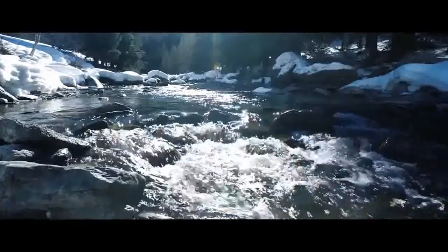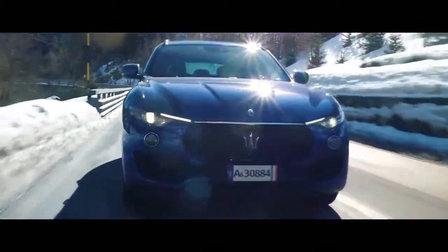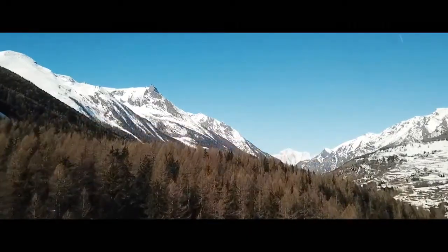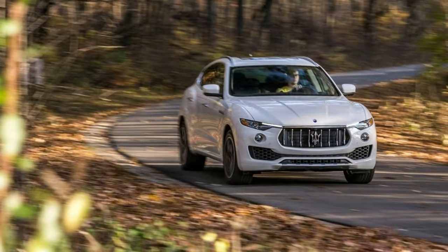2018 Maserati Levante Safety and Driver Assistance Review. Due to lack of NHTSA and IIHS crash testing, the Levante has not yet been crash tested, and its performance in this area remains unknown, so we cannot provide a rating for it here.